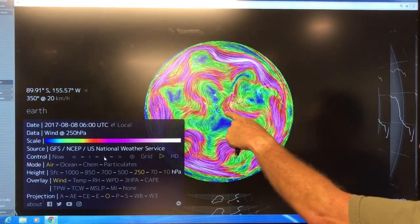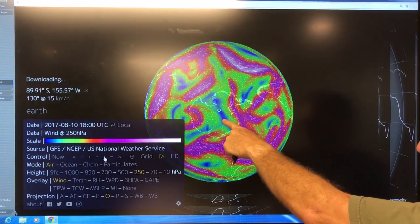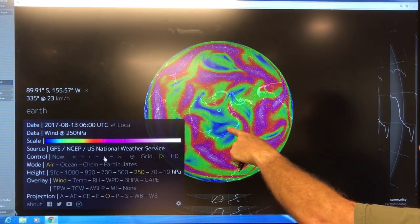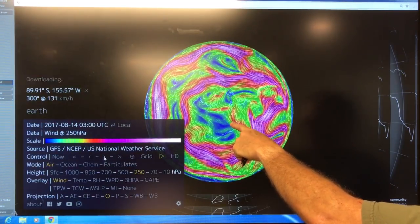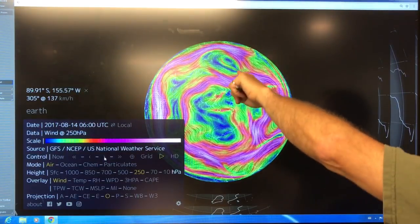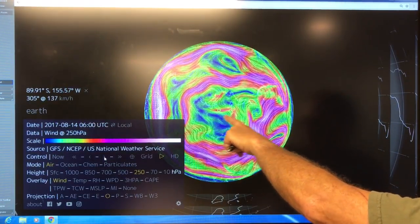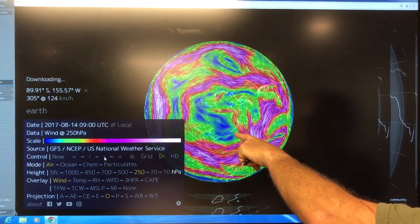You can see convergence of the jets there — getting close but not quite making it. These ridges and troughs are so strong. There we go — the jet stream has the waviness. On August 14th, high winds with the jet stream crossing the South Pole.